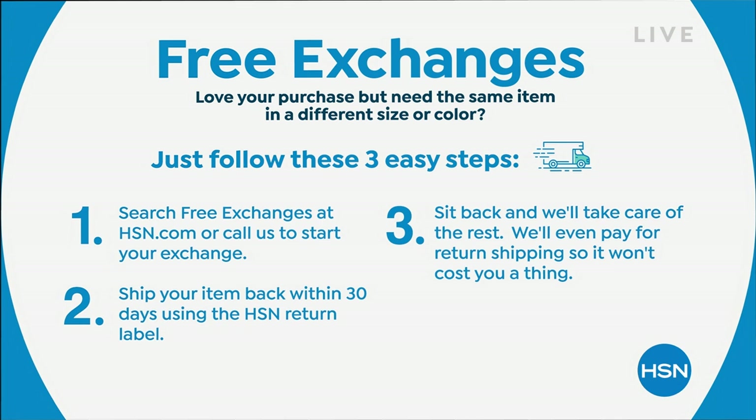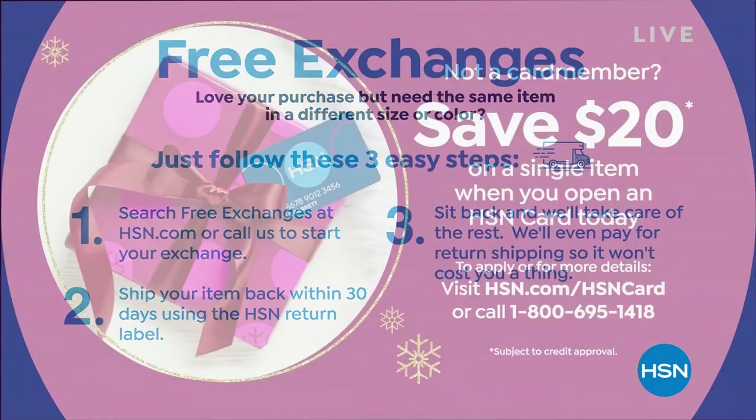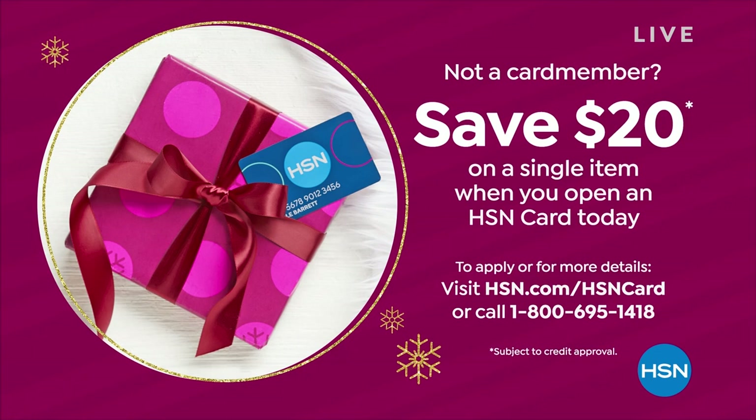Also, if you do not have an HSN credit card, you can open one now and we give you a free $20 to use. That's just your first perk of having the HSN credit card. You get extra flex, VIP financing, and there's so much more that you get with the card. It's no annual fee on that card.